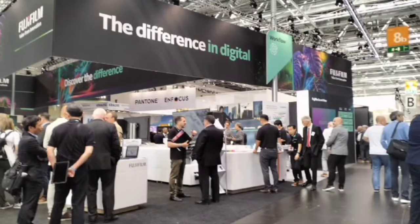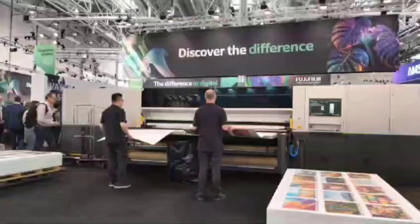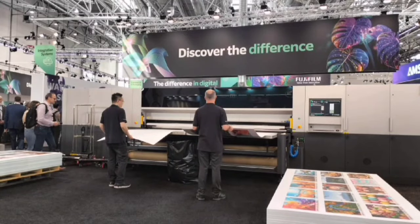Dari sisi size, selain B2 XL, dia juga bisa menghandle kertas dari 64 gram sampai ke 450 gram, sehingga sangat cocok untuk industri packaging. Kemudian juga secara print-printannya dia landscape, sehingga bila digabungkan dengan mesin-mesin finishing itu akan sangat mendukung spek mesin finishing.